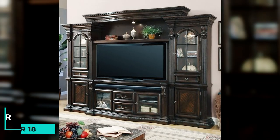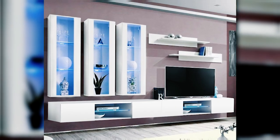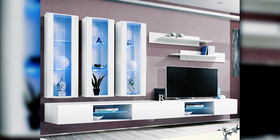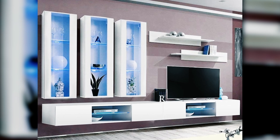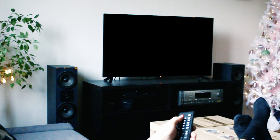18. Buy a large entertainment center with plenty of storage space inside it. If you have a lot of electronics or other items that need to be stored, buying a large entertainment center can be a great solution. This piece of furniture can provide plenty of storage space for all of your belongings, and it can also look stylish in your living room.